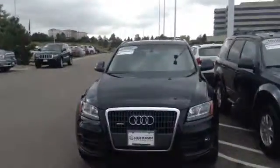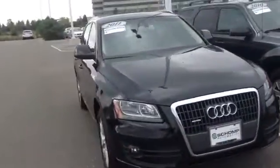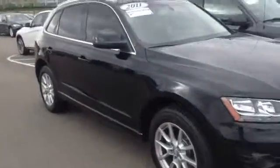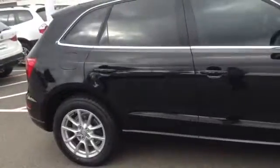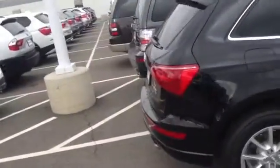Good morning, Steve. This is Tyler over at Champ BMW. Quick little video of this Audi Q5 for you to take a peek at. Definitely is a really, really clean little compact SUV here.